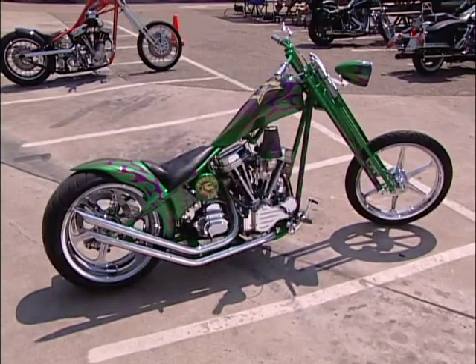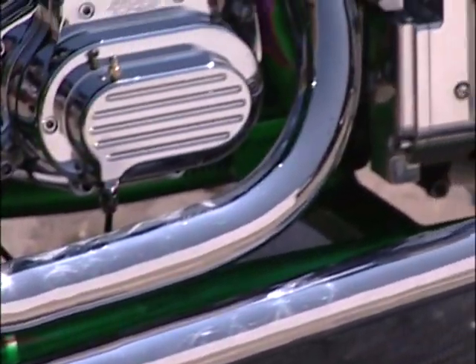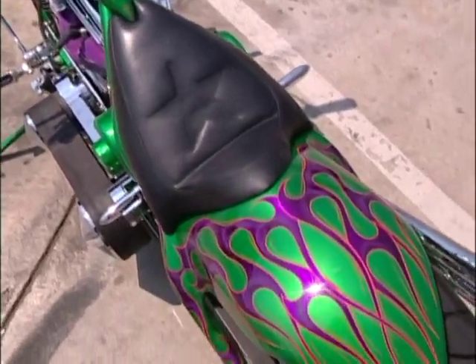People want different things and this is different than the norm. This one here is a 1965 pan head. It's another little rigid frame chopper. Day Tech made the frame.